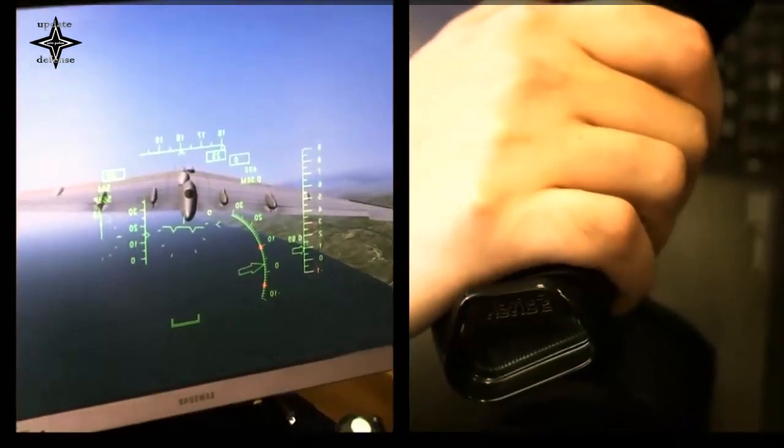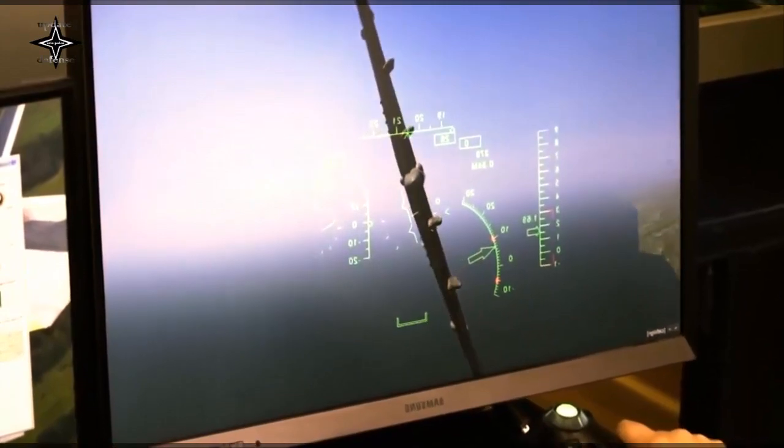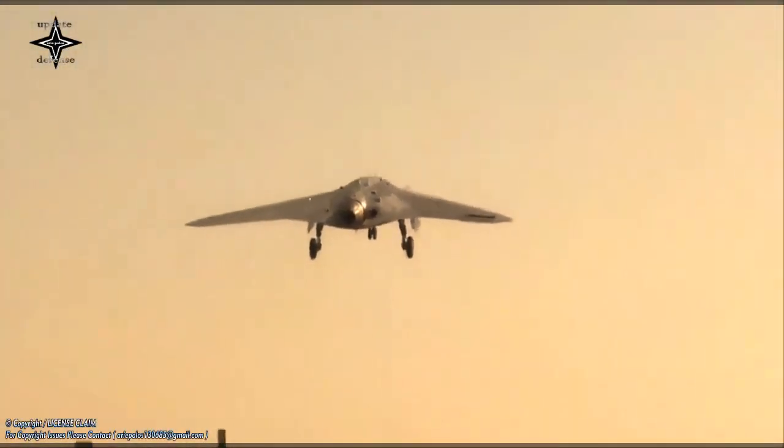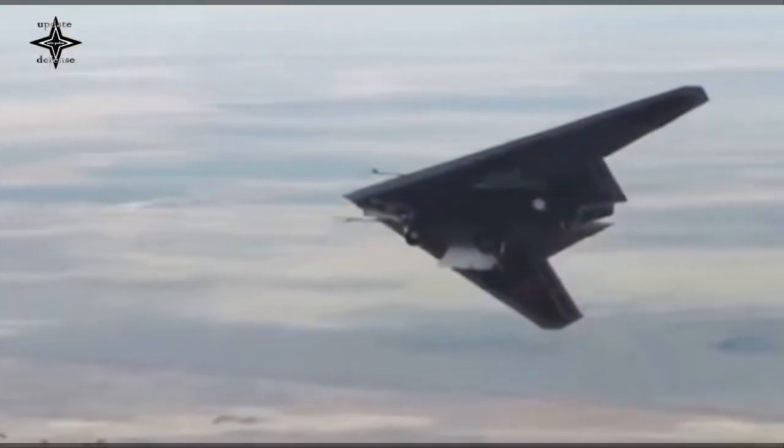Earlier in December 2021, the S-70B had successfully dropped a conventional 500kg bomb on the Ashilov training area in Russia. The S-70B itself can accommodate 2,000kg of weaponry stored in two internal weapons bays.